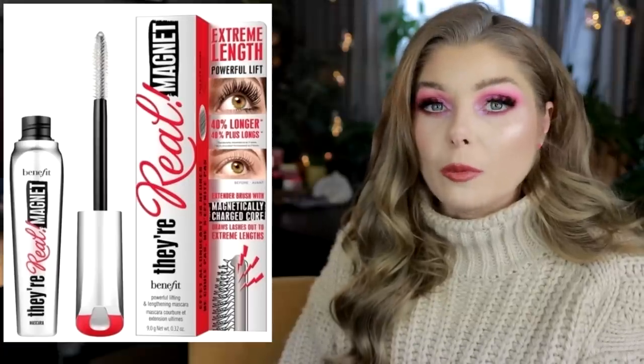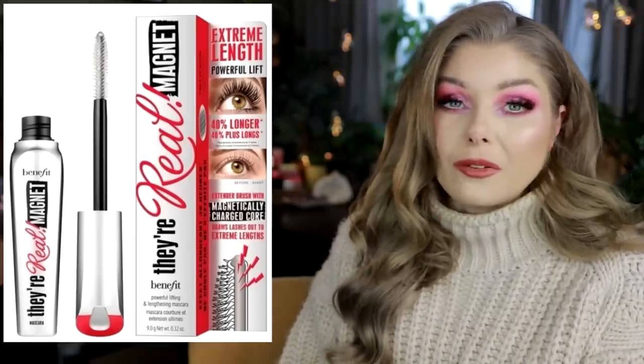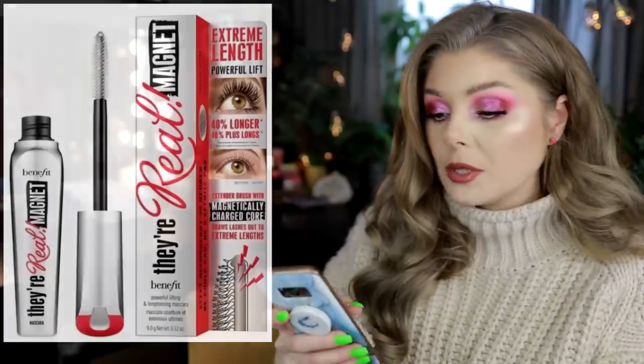I know that people are sometimes super annoyed with Benefit when they're releasing mascaras, like why don't they release an eyeshadow palette? But I've heard that Benefit is one of the few brands actually making bank on Sephora. So whatever they're doing, they're obviously making good choices. A lot of the products that Benefit are releasing are actually solid, good quality products. They must be doing something right.